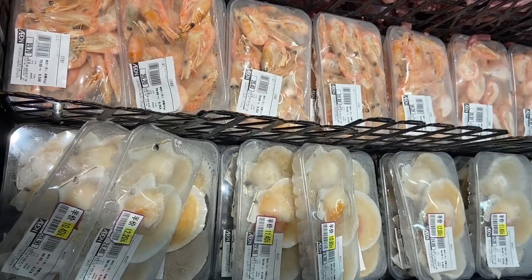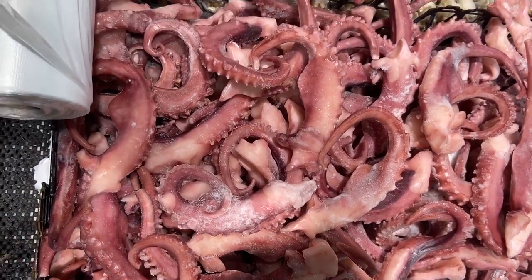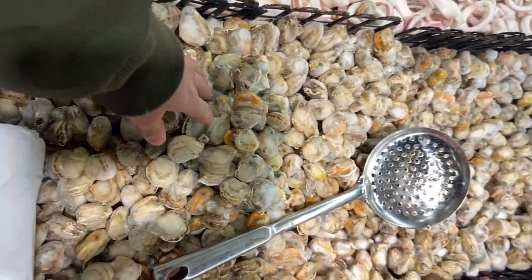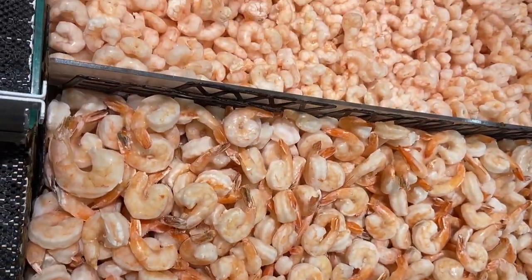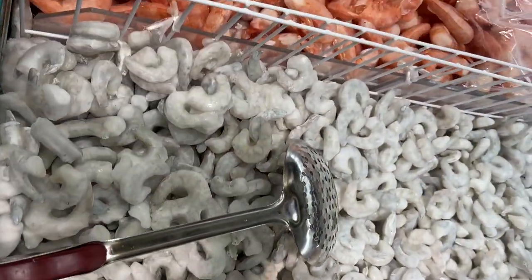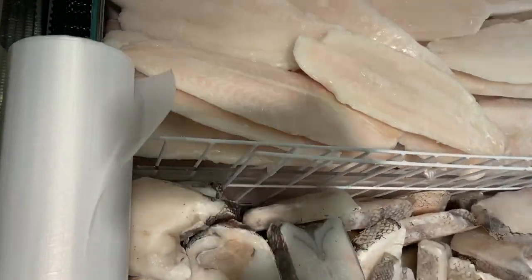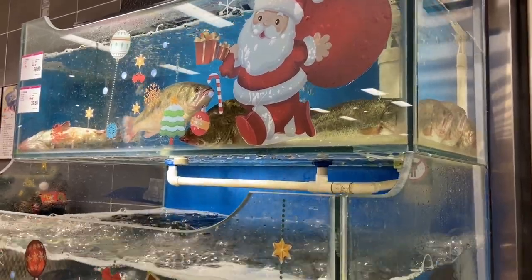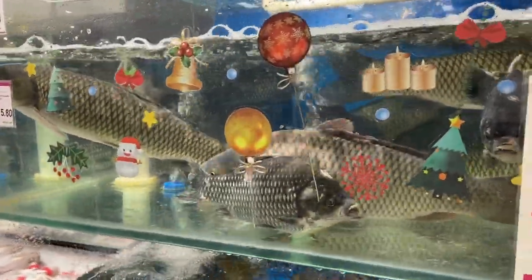Now this is the seafood section. It looks so good and everything is neatly arranged. There are shells, calamari, and shrimps. They also have big fish here — I'm not sure what kind. And there are live fish too! Fresh fish — tilapia, I think, similar to what we have in the Philippines.